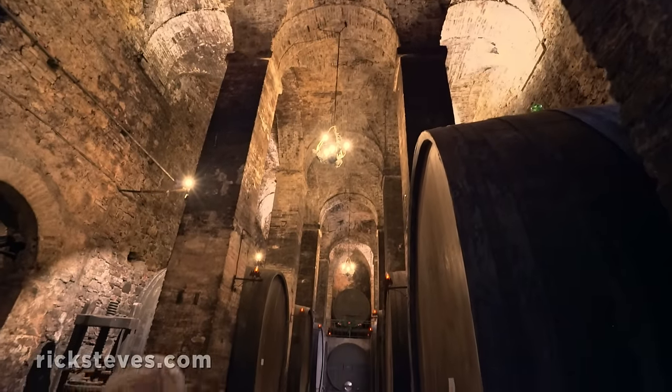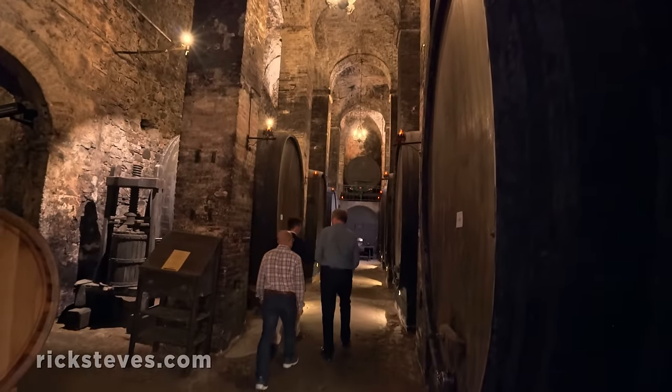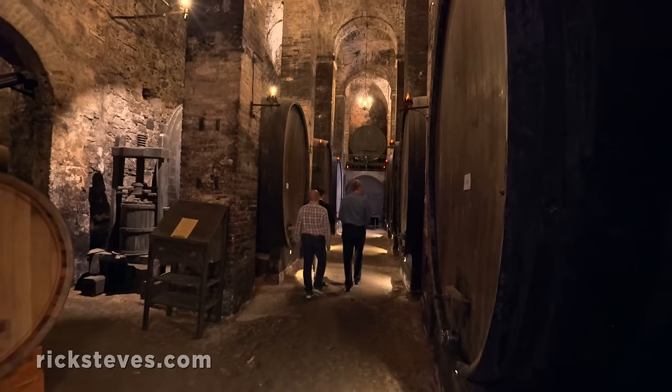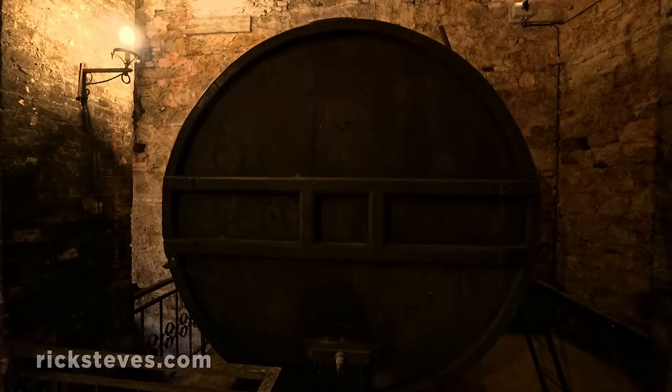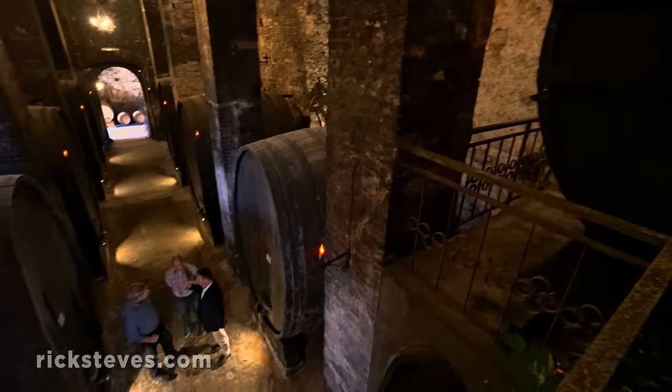Climbing even further down, we reach gigantic barrels under even more gigantic vaults, and a chance to learn about the wine that's aging here. These are very big barrels. Of course — it's a very big barrel, 10,000 liters.